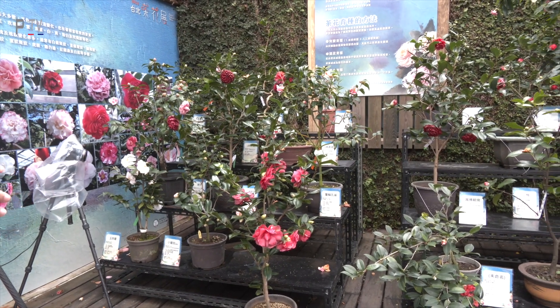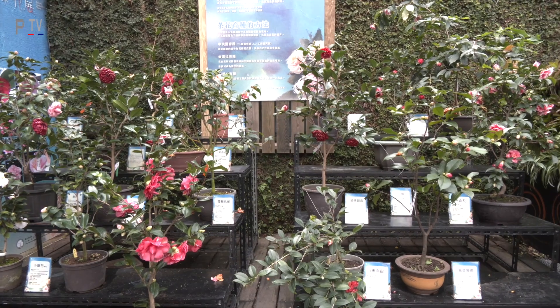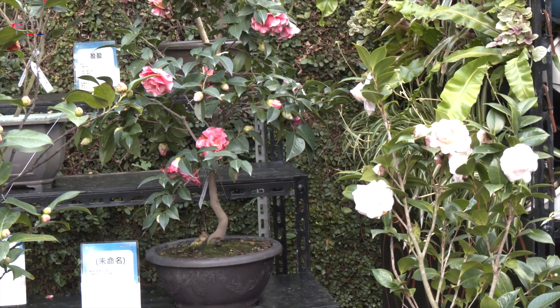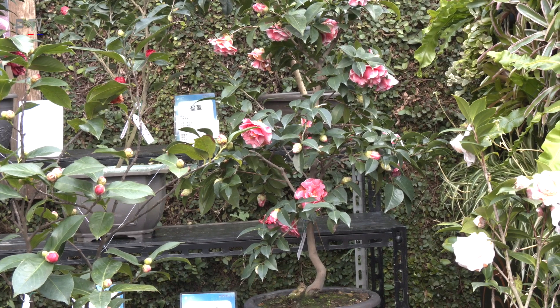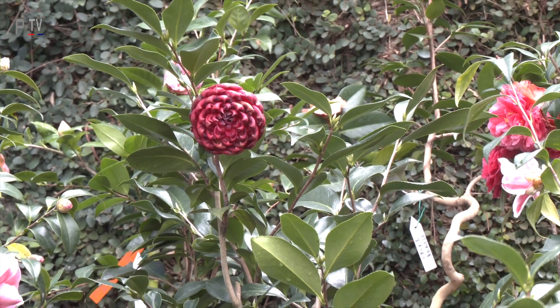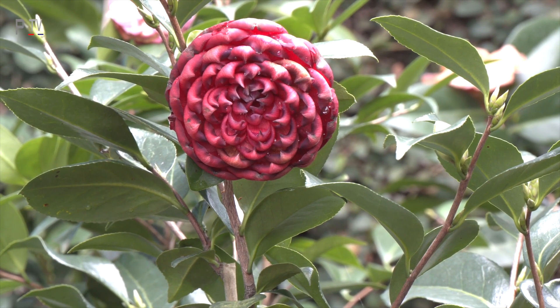There are 15 new varieties here. You can see many kinds — many different types of flowers and different colors. This year we invited camellia breeders to provide new varieties for the show, and the most eye-catching species is that one, Chaozong. It is a very special flower type, so many people like it.